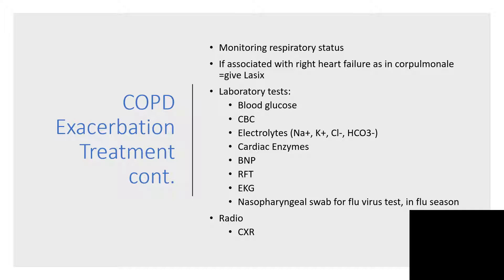Do laboratory investigations: blood glucose, complete blood count, electrolytes such as sodium, potassium, chloride, and bicarbonate, cardiac enzymes to rule out concomitant myocardial infarction — particularly if the patient is presenting with chest pain — brain natriuretic peptide in heart failure, renal function tests, EKG to rule out arrhythmia, and if it is flu season, a nasopharyngeal swab for flu virus. A chest X-ray will also be important here.